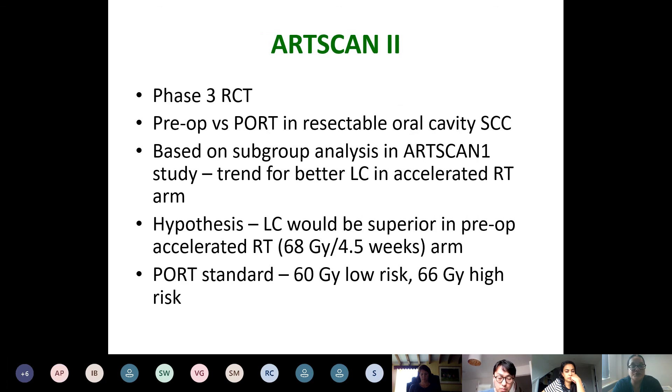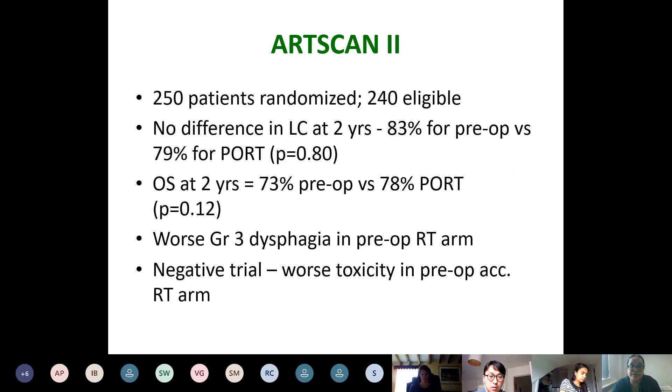This is an unusual phase three trial that was reported last year — a Swedish study looking at the sequencing of treatment: preoperative versus postoperative radiotherapy in resectable oral cavity cancers, which generally have a poor prognosis. Based on the original R-SCAN trial suggesting better local control with accelerated radiotherapy, they hypothesised that local control would be superior in the preoperative accelerated radiotherapy arm — twice daily fractions over four and a half weeks — compared to standard postoperative radiation. All patients had surgery in the interim. There was no difference in local control, overall survival was worse with the preoperative arm, and there was worse grade three dysphagia. A negative trial with worst toxicity in the preoperative arm.